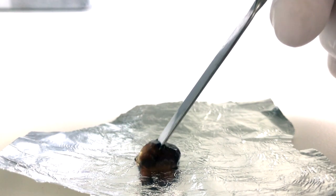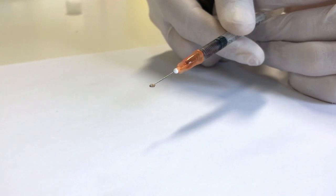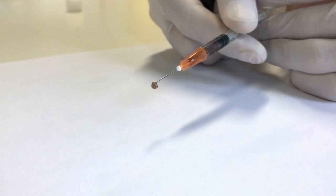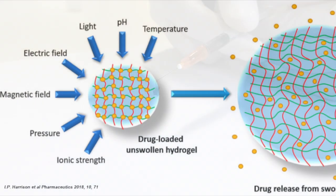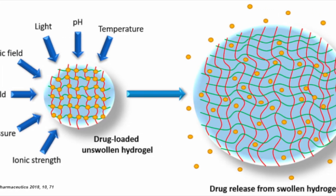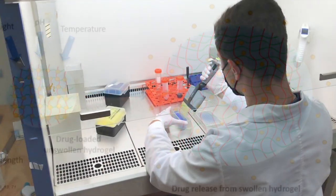Injectable properties of the formulation allow for local delivery of the hydrogels, where thanks to the self-healing ability, they will reform at the injection site and allow for controllable pH-dependent release of the drug molecule in a slightly acidic tumor microenvironment. Sustained drug release not only reduces administration times and undesired side effects but also improves the patient's comfort.